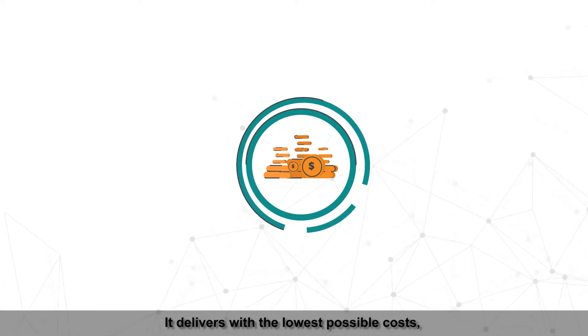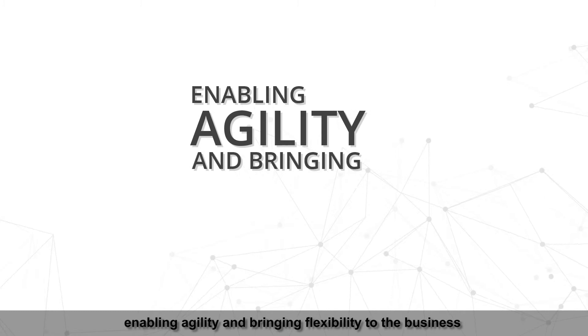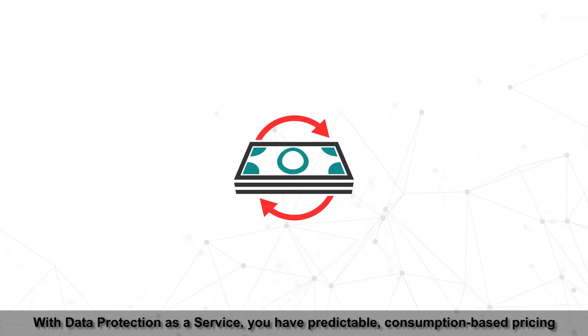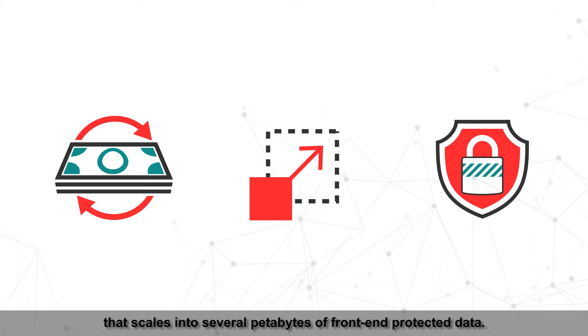It delivers with the lowest possible costs, enabling agility and bringing flexibility to the business. With Data Protection as a Service, you have predictable consumption-based pricing that scales into several petabytes of front-end protected data.